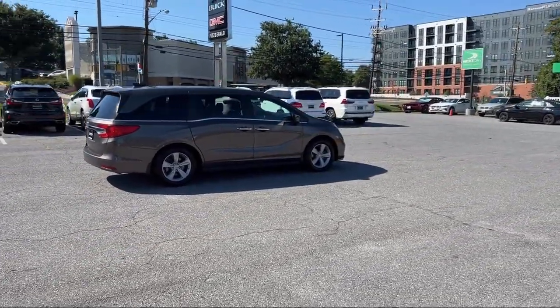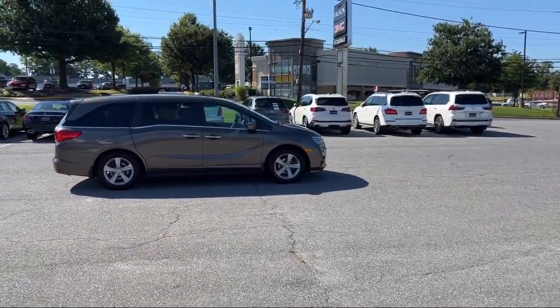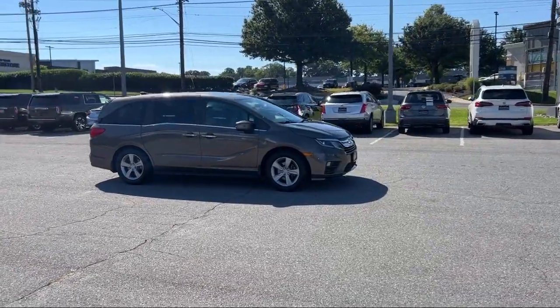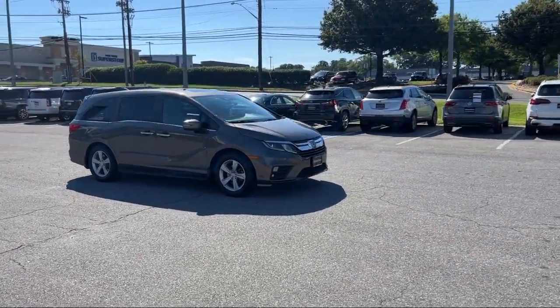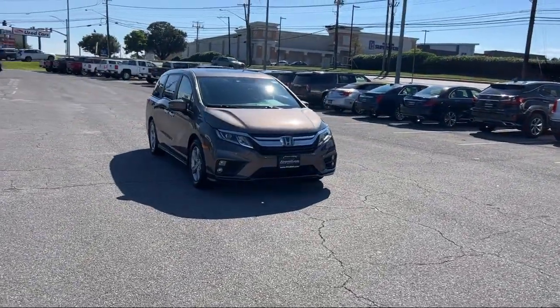Every Fitzway used vehicle we sell gets the Fitzway Checkout. It's a comprehensive inspection by our highly skilled technicians, and we'll provide you a copy of the inspection report and a Carfax Vehicle History Report so you'll know as much about the vehicle as we do.